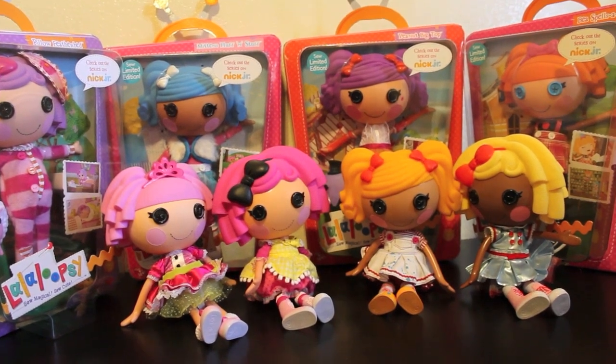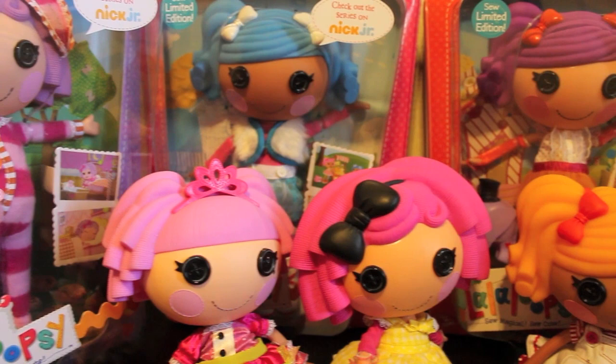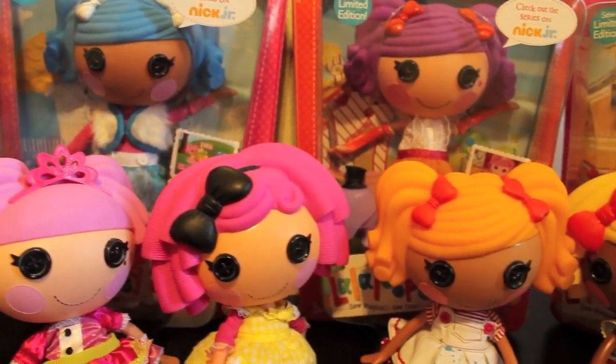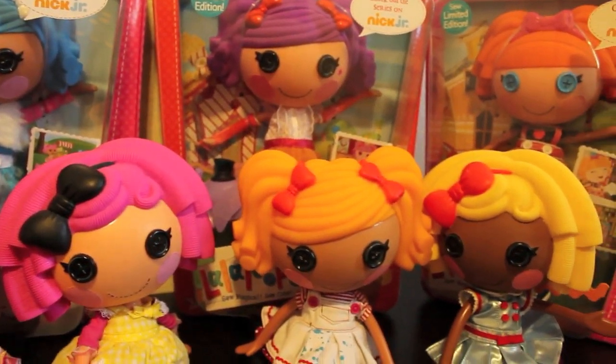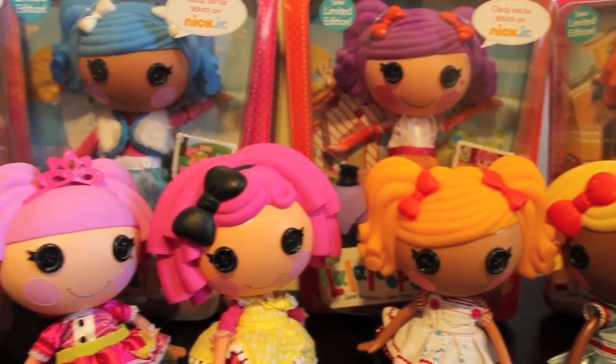Here are all my eight girls together. My four old girls are finally reunited with the new ones. When I first started collecting Lalaloopsies two years ago, I've never ever run into a Peanut in stores, so I'm very excited to have her.